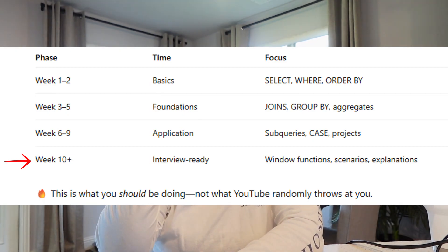Once you get to week ten or more, that's when you know you are pretty much job ready. When you've done everything from week one all the way through week nine and you get to week ten or more, that's when you can say you are job ready.